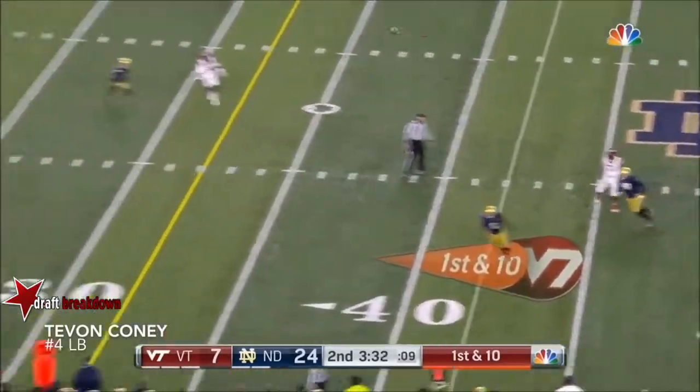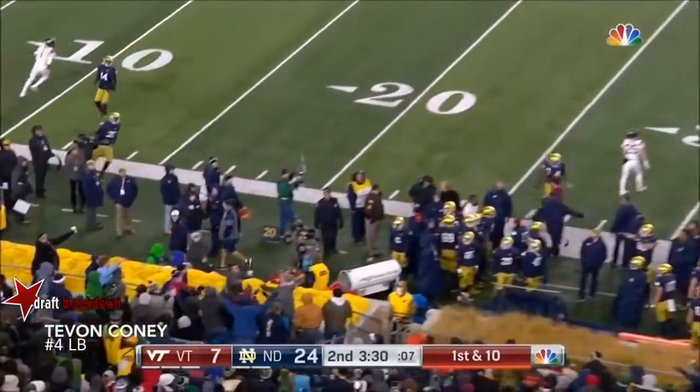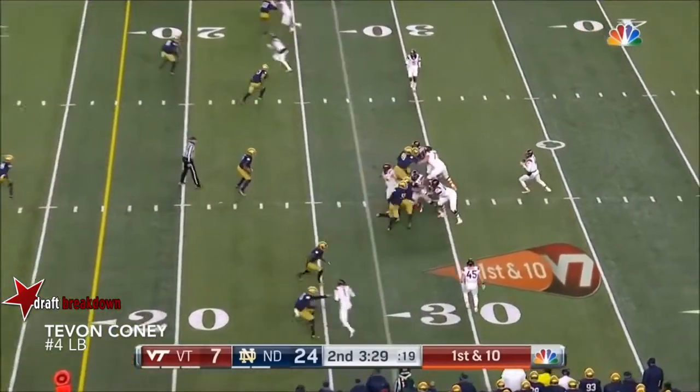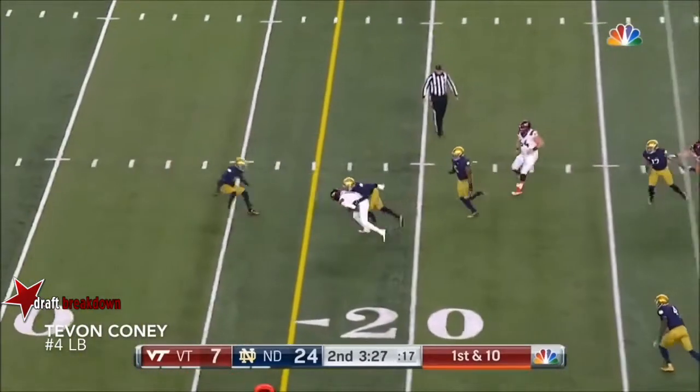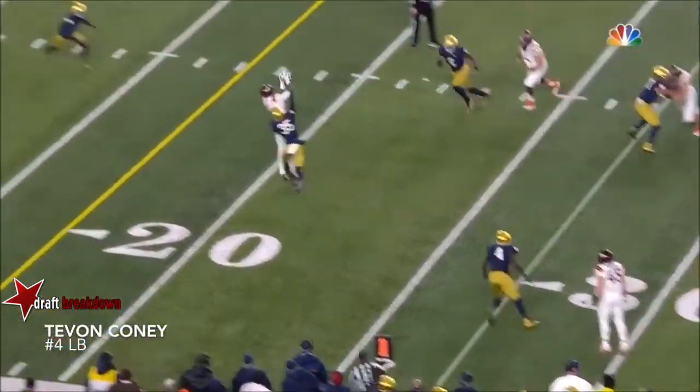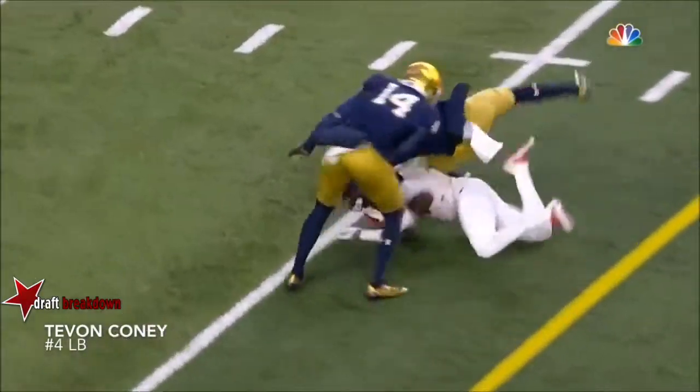Evans standing in, feels pressure, just floats it out of bounds. Another high snap — Evans able to handle that — and he gets it to Ford, running the slant route, works on Vaughn, slips inside, just a quick feed.